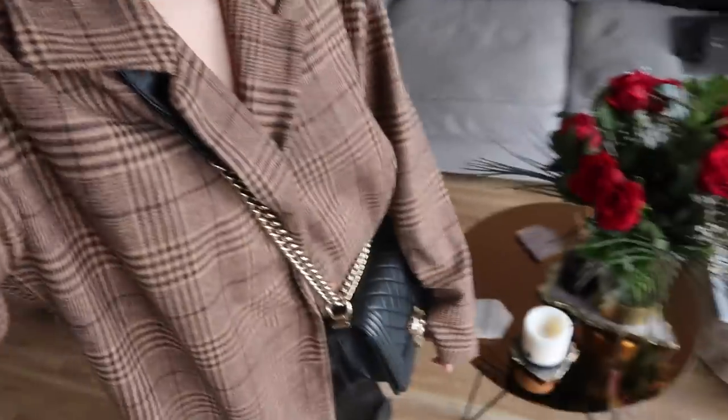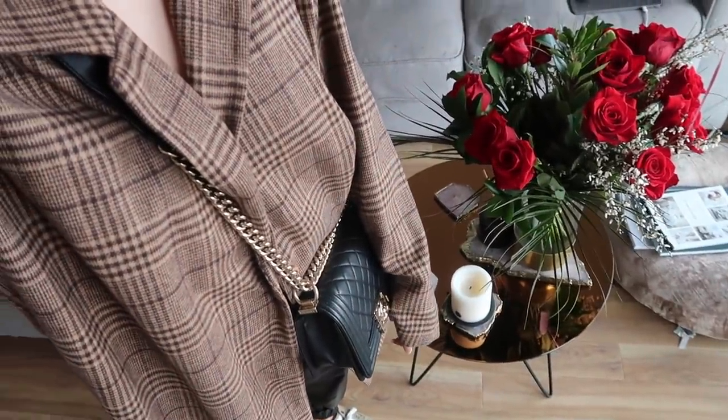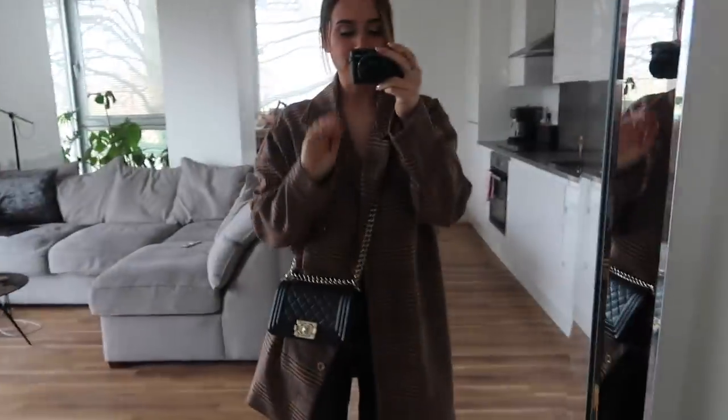Hello everybody, today it is Tuesday the 18th of February. I have a really fun day — I'm off to Vista Village with Lauren. She's just grabbing the car so I'm going to make this quick. I thought I'd show you my outfit before we go because I need to get back into the swing of things — I haven't vlogged in ages.